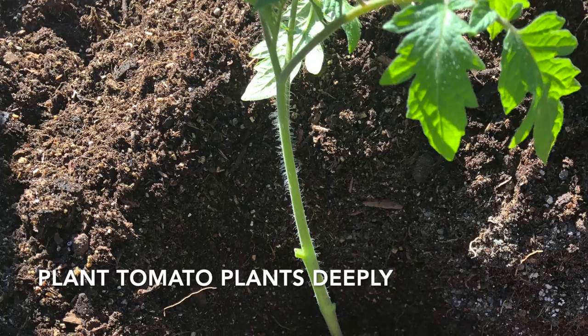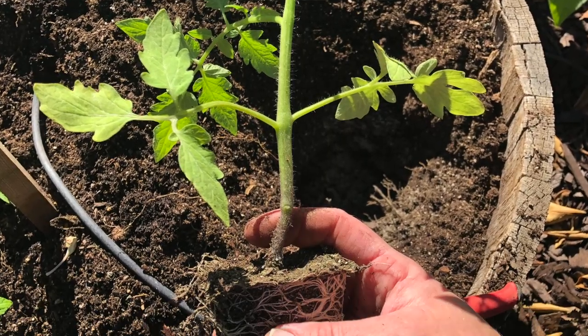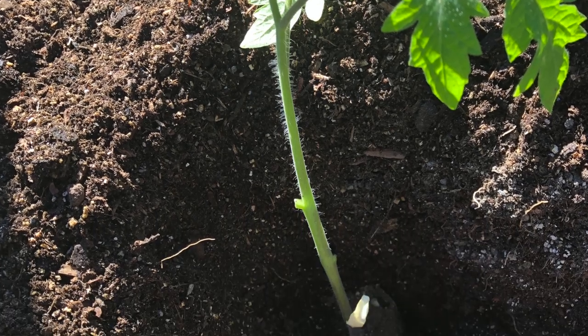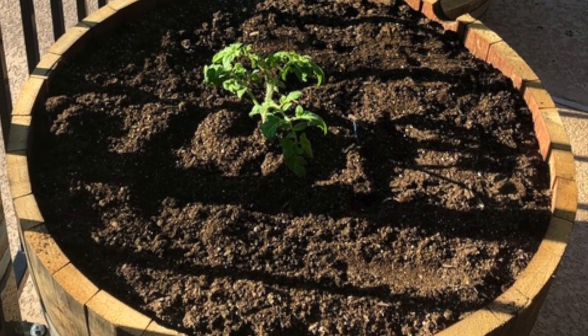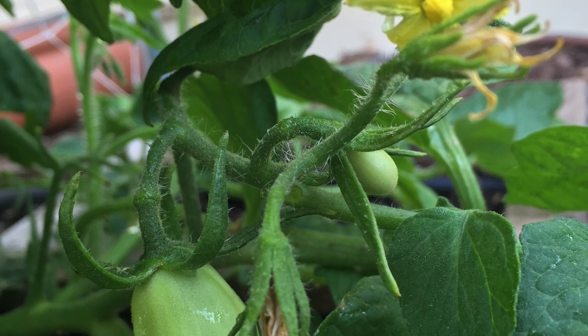Now that you've chosen the best type of tomato and the perfect location, it is time to plant. The best tip for planting tomatoes is to plant them deeply. Planting deeply encourages a more extensive root system and a healthier plant. Remove all leaves below the top leaves on the tomato transplant. Dig a shallow trench or a deep hole and plant the transplant so only the top leaves are above ground. Roots will grow along the entire stem. Be patient after planting — there is a lot going on underground as those roots develop and grow.